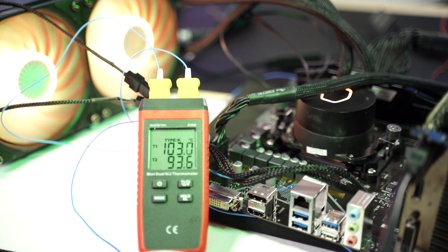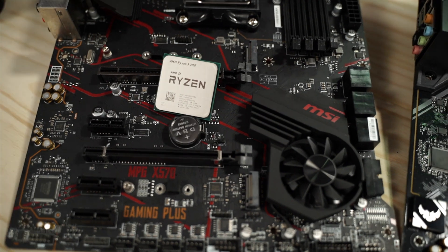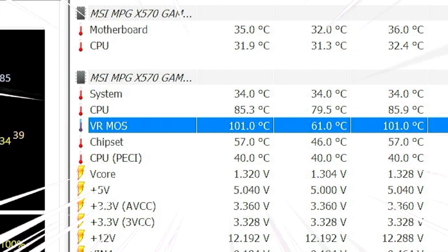For example, the Ryzen 9 3900X paired with a cheap A520 motherboard causes the MOSFETs to get extremely hot — not good. Another example is the MSI MPG X570 Gaming Plus, which has a heatsink on the VRM providing nice temps. However, the controller doesn't do as well. If you want a good board for Ryzen 9, watch the dedicated video.